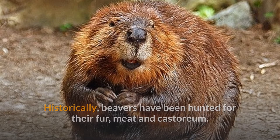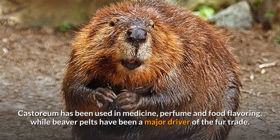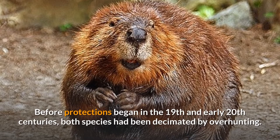Historically, beavers have been hunted for their fur, meat, and castoreum. Castoreum has been used in medicine, perfume, and food flavoring, while beaver pelts have been a major driver of the fur trade.